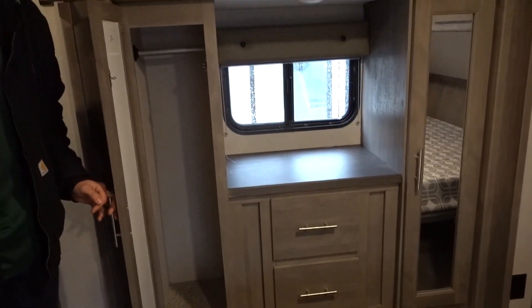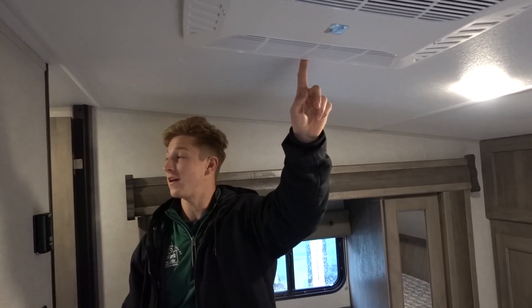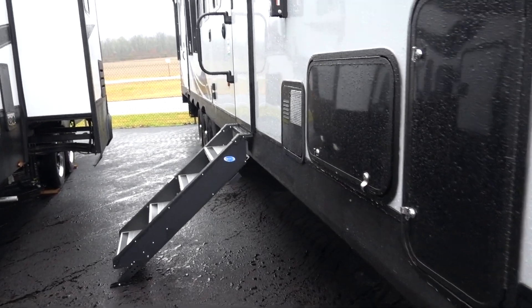This unit has two ACs, and the one up front is a ducted AC. A lot of manufacturers cut costs with a drop-in AC — like old-style pop-ups — that pushes all air out the middle and is super noisy. With this ducted system, if you're just running the front AC it pushes through all the ducts and keeps the garage cool too. They can also run simultaneously and it's thermostat controlled, giving you true temperature control.